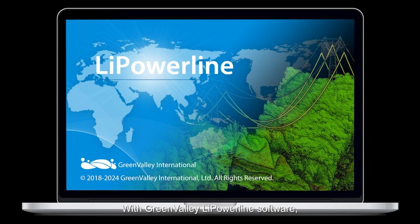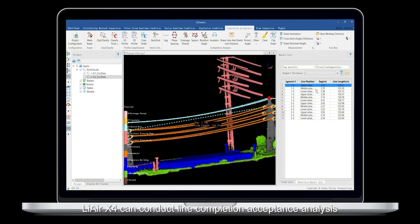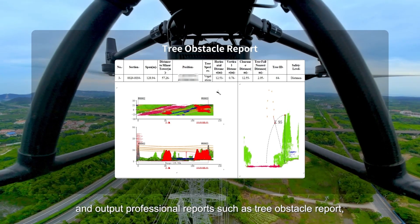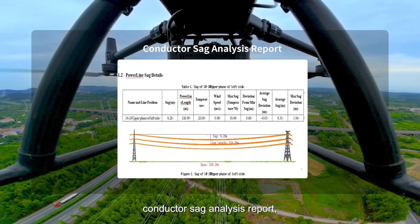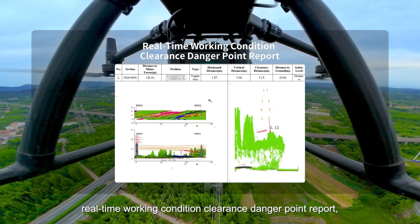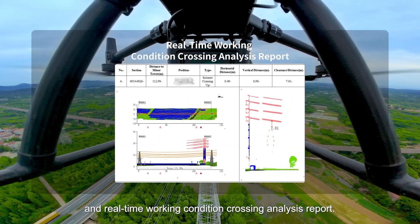With Green Valley Li Powerline software, LiAir X4 can conduct line completion acceptance analysis and output professional reports, such as tree obstacle report, drainage threat distance report, conductor sag analysis report, phase distance analysis report, real-time working condition clearance danger point report, and real-time working condition crossing analysis report.